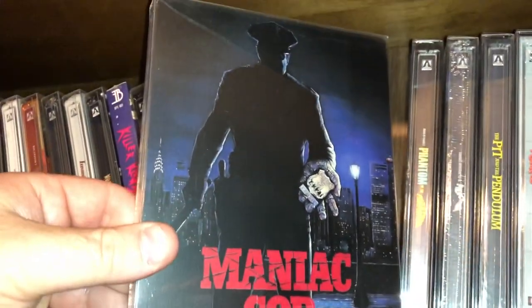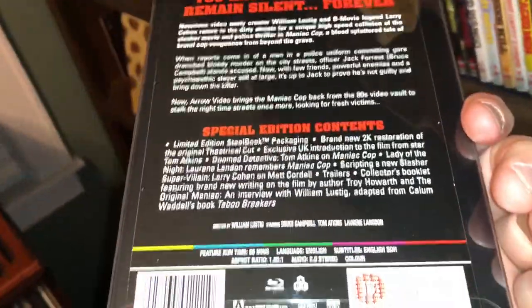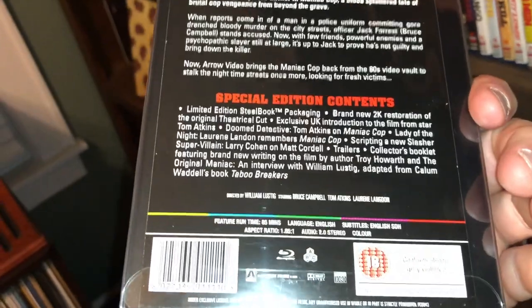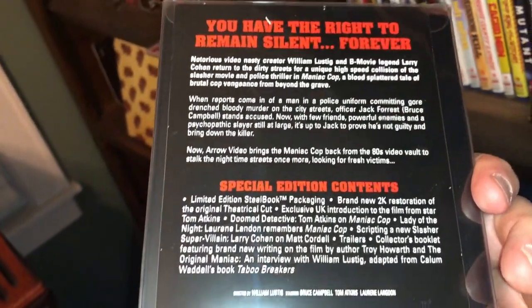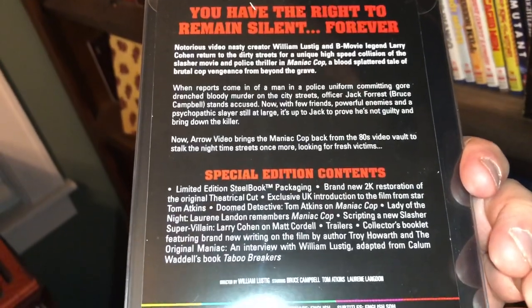Maniac Cop — over the top killer cop movie from the 80s. It's a William Lustig movie and Bruce Campbell is in here.